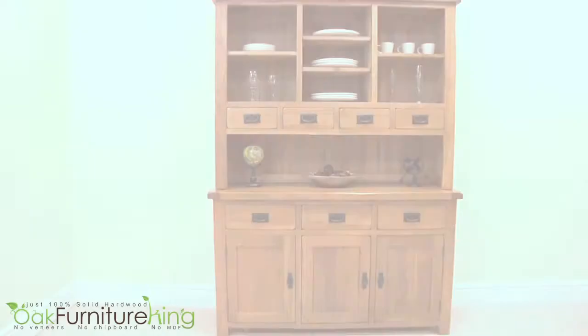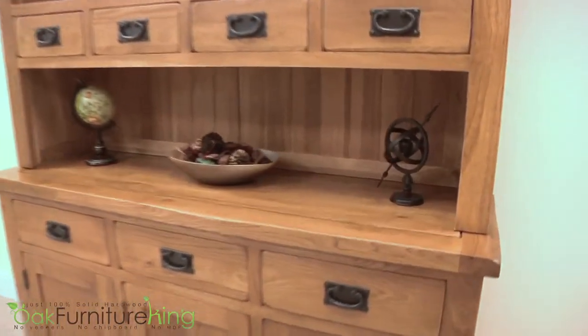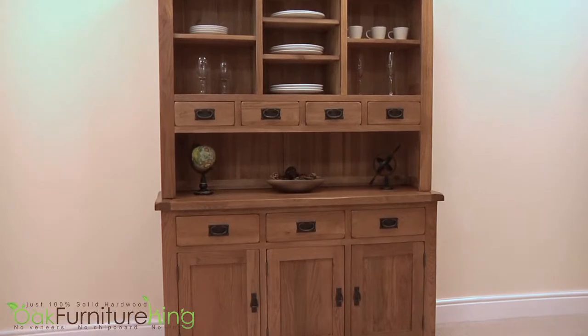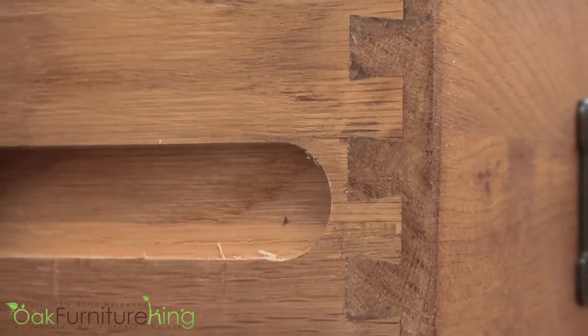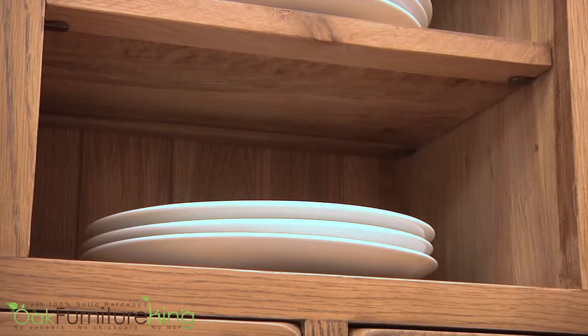Are you in need of a bold statement for your kitchen or dining room? The French Chateau Rustic Solid Oak Large Dresser exudes luxury, quality and style. Boasting seven drawers crafted with dovetail joints, solid oak backs, bases and sides, keeping your utensils and flatware in perfect harmony.